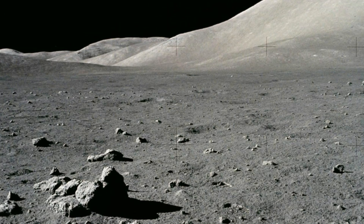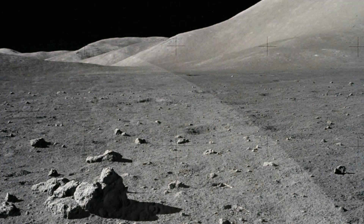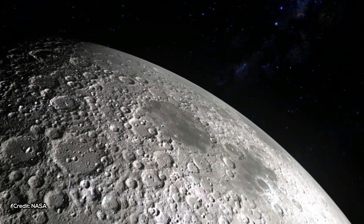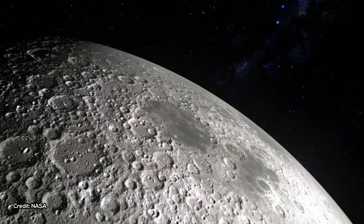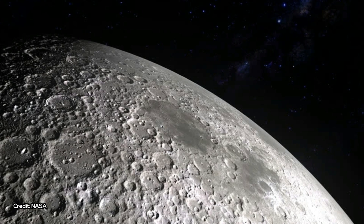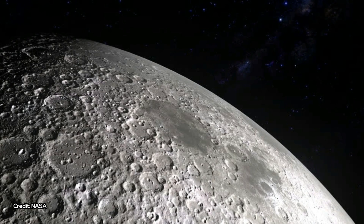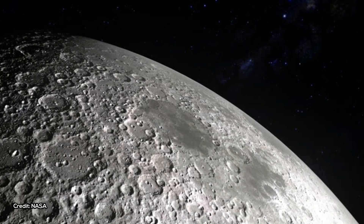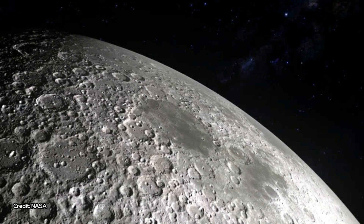In addition to shedding light on the water story in the early Solar System, the research could also have implications for future lunar exploration. The volcanic beads don't contain a lot of water — about 0.05 percent by weight, the researchers say — but the deposits are large, and the water could potentially be extracted.